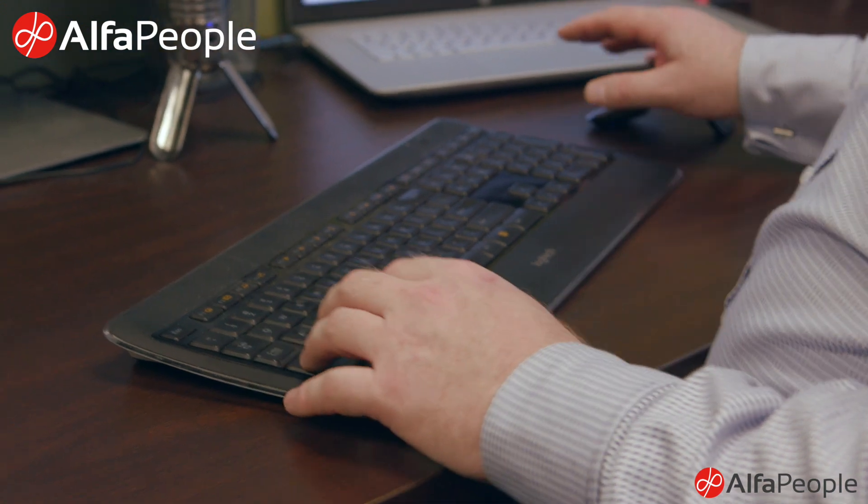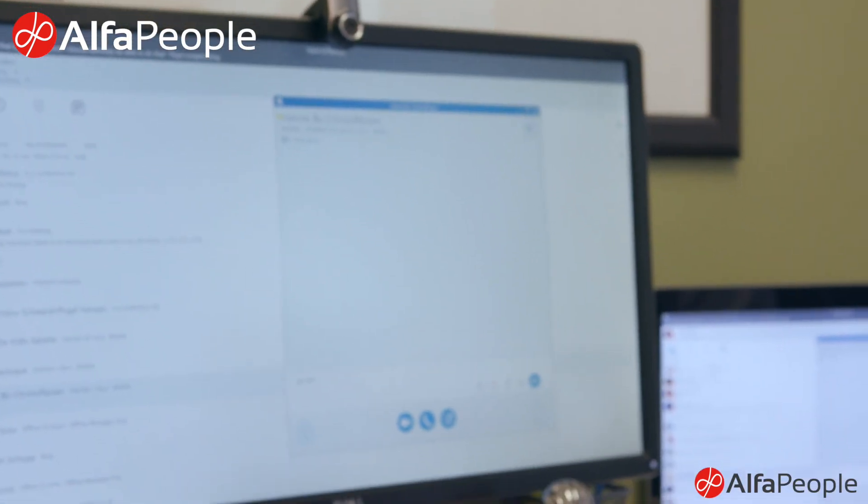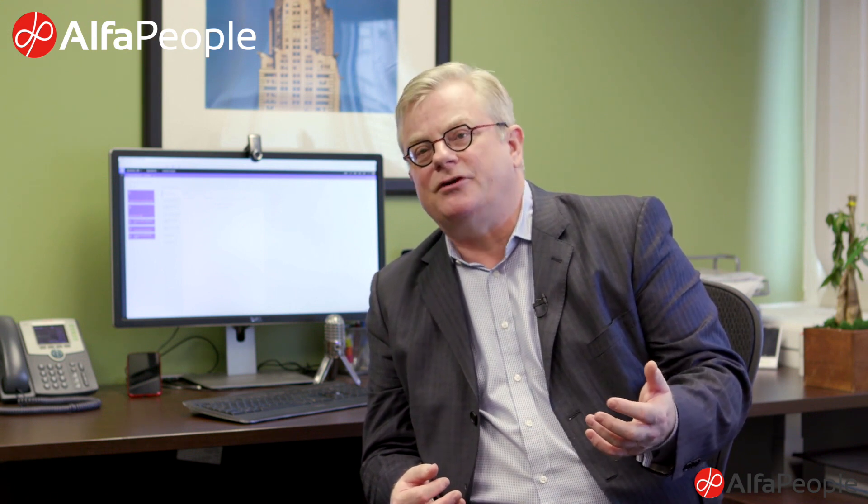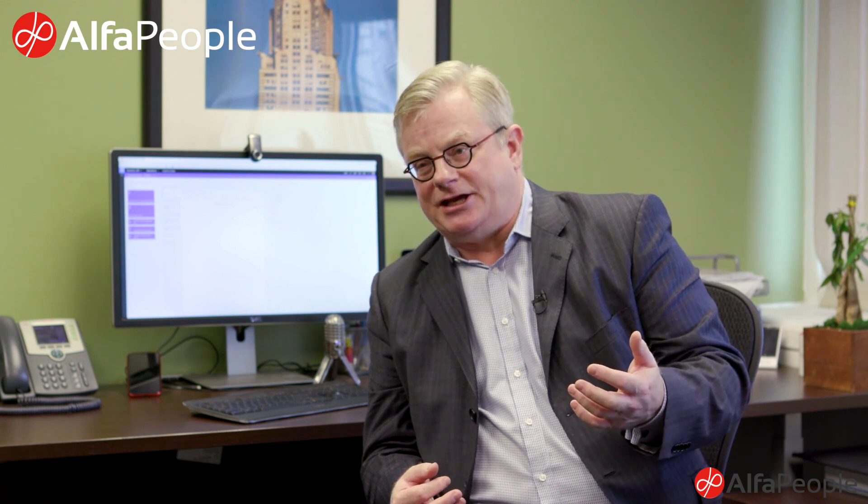You have the ability to go from a Windows-based solution into a browser-based solution. That means you can easily use any device you have — whether it's a tablet or a smartphone — and access the same application.